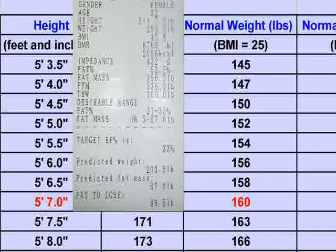Thus, if the predicted weight on the printout is higher than the normal weight of the patient at a BMI of 25, you can conclude that the patient has water retention, and should lose the difference between the two numbers in water weight.